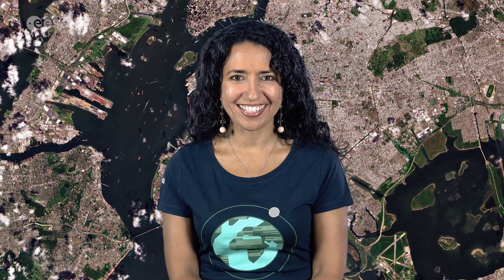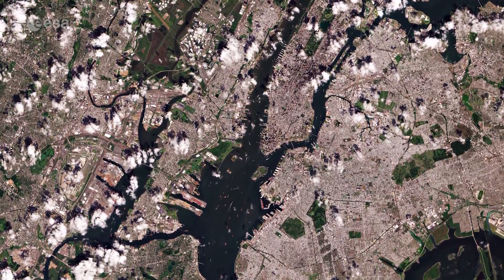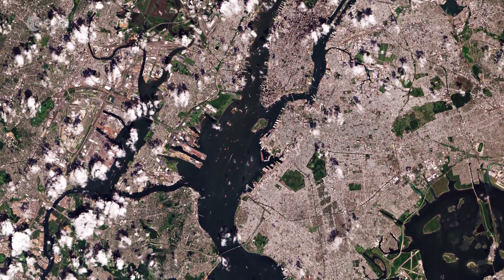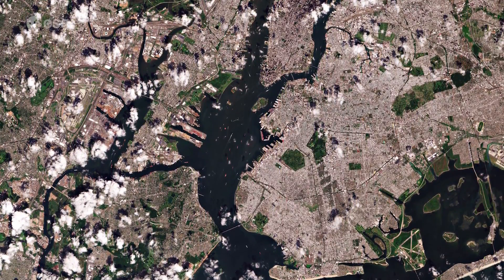Hi, I'm Mariangela D'Acunto and welcome back to Earth from Space. Today, Copernicus Sentinel-2 takes us over New York City in the United States. With a population of over 8 million people distributed over an area of around 780 square kilometers, New York City is the most densely populated major city in the U.S.